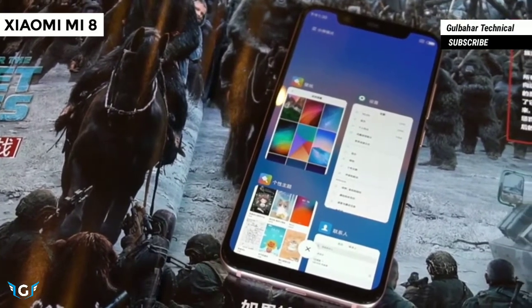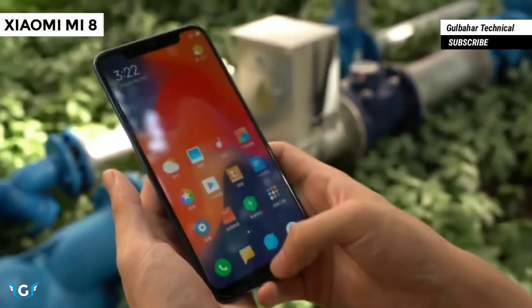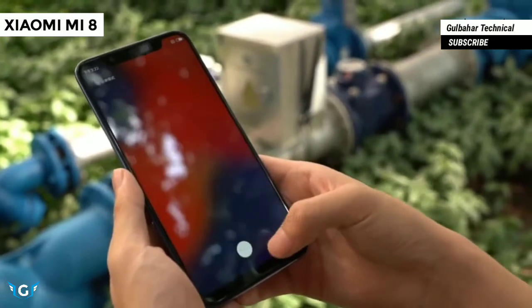The handset receives power from a 3400 mAh battery and comes pre-installed with Android 8.1, skinned with the latest MIUI 10.